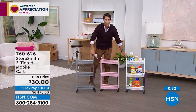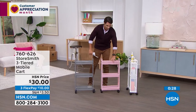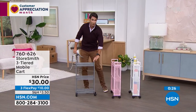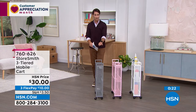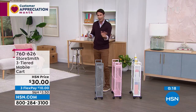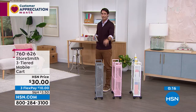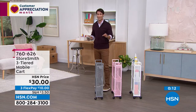Rebecca, we have a lot to go over today so we're going to move on, but I just want to show everybody just how slim this is. Take a look around your home — where are those awkward nooks? This might be the solution for you. I've got about twelve items to show you today.